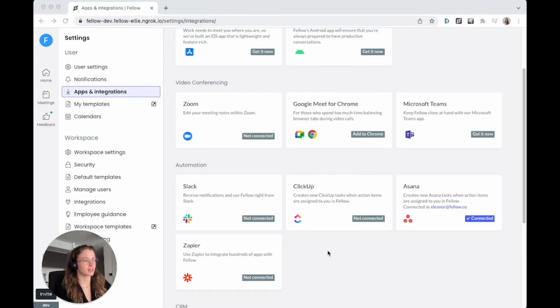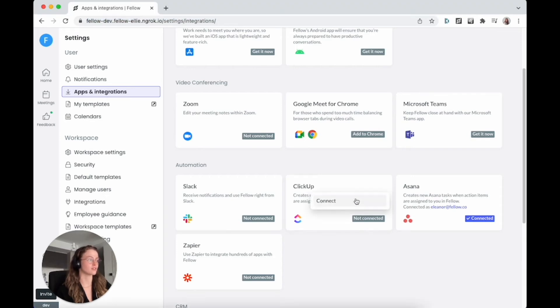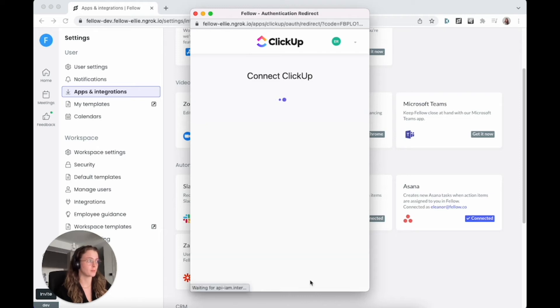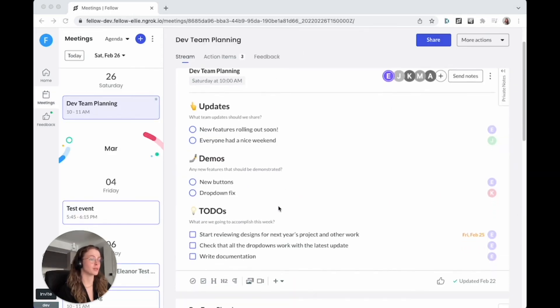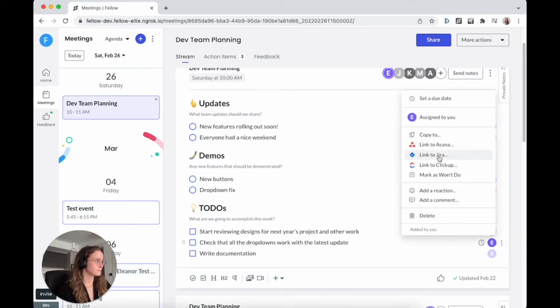When I want to set up ClickUp, I'm going to go to my user apps and integration settings. We have the new card here and I can just select connect from the menu. It will authenticate me through ClickUp, and then I can choose which workspace I want to sync with. You can actually choose multiple workspaces and choose between them when you want to connect from the stream. So I'll connect both of these — it'll send me back to Fellow and confirm with a toast. Now when I'm in a meeting and I want to choose one of my to-dos to send to ClickUp, I can just select it from the kebab menu.